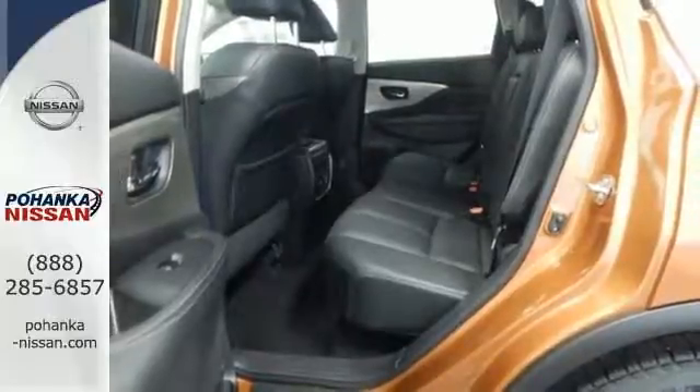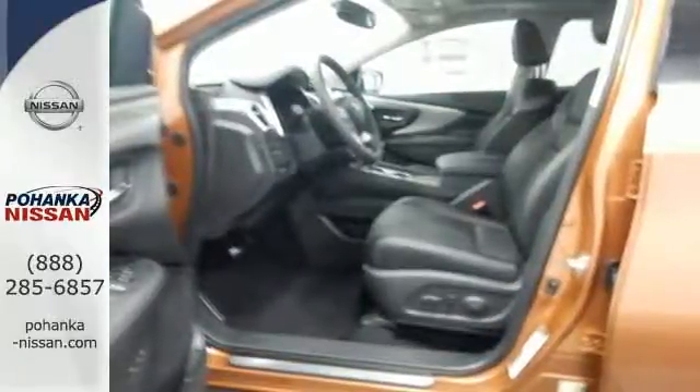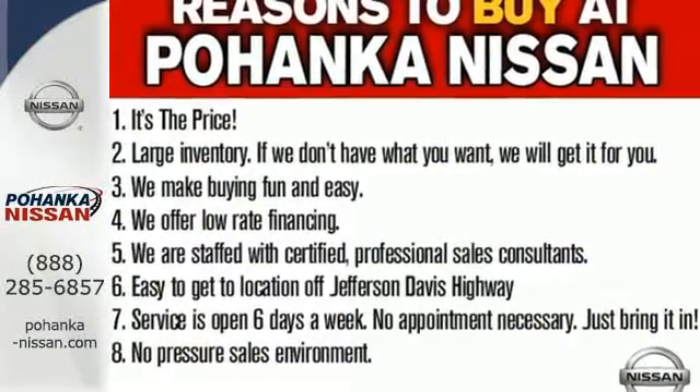Plus, to keep you safe, there's an advanced airbag system, vehicle dynamic control, and advanced drive-assist display. Get behind the wheel and travel in comfort and style. This Nissan Murano is ready for a test drive.